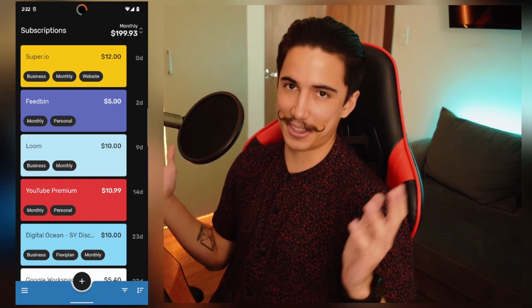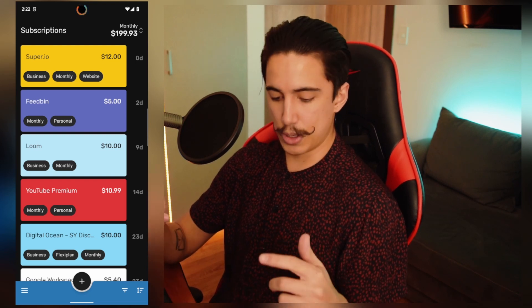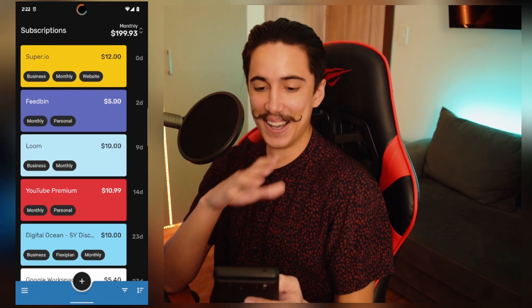Thankfully, there's a way to kind of back things up, even sync it with your Google account. It works pretty well. I'm really excited to show you. So let's get into the app.